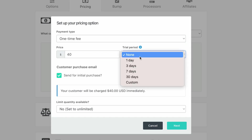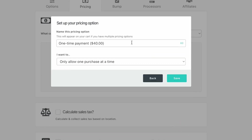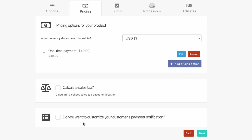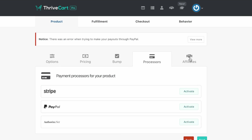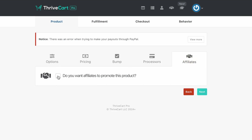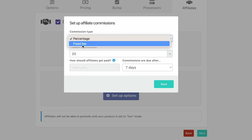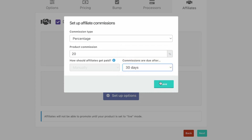It's $240 because it's a digital product, not a course. No trial period needed. You can set limits — I'm not going to set any. Select whether you want to allow one purchase or multiple purchases at once, then Save. The product has been created. You can also create a bump offer — for example, if your main product is $40, you can add a complementary offer for $10. We'll skip that. Under Affiliates, check whether you want affiliates to promote this product and set a commission — let's do 20%. You can also set a fixed fee. You can customize the timing for when affiliates get paid — let's do 30 days, which is pretty standard. Click Save.